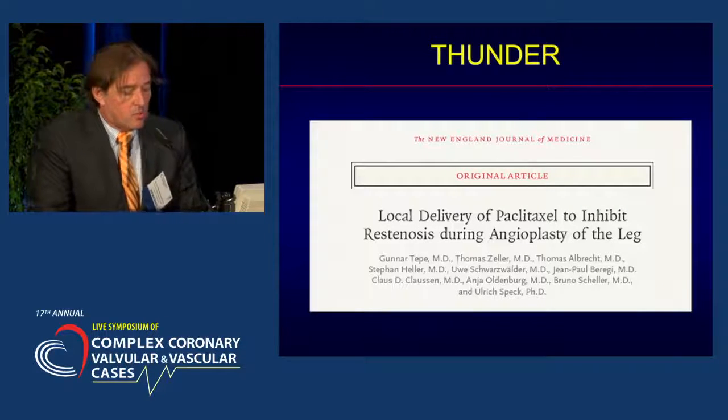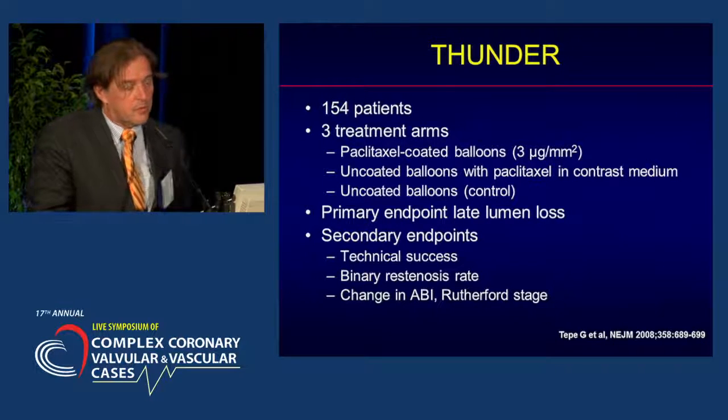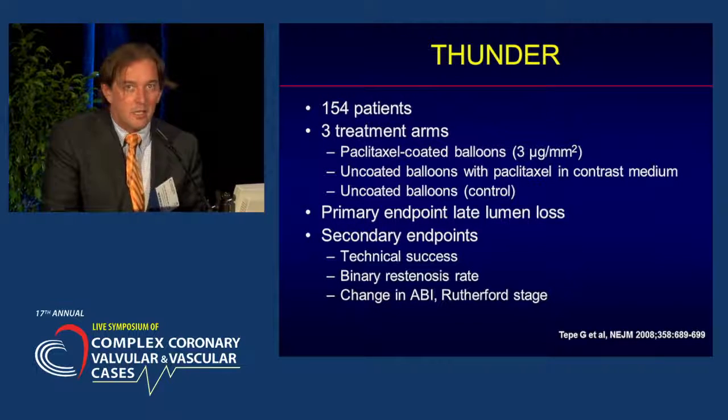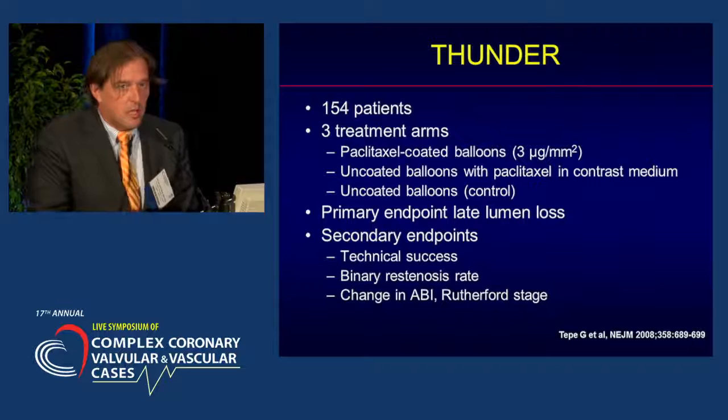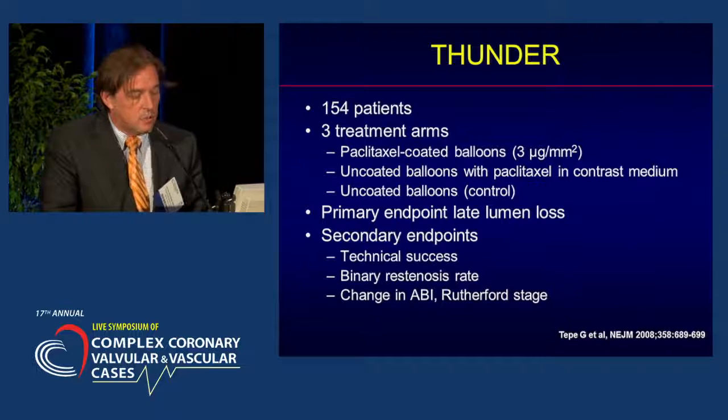This was followed by a larger study that also involved three treatment arms. 154 patients were treated. A third treatment arm was included because in animal studies, there was also a beneficial effect seen in uncoated balloons with paclitaxel injected intra-arterially together with contrast medium. The primary endpoint was late lumen loss; secondary endpoints included technical success, binary restenosis rate, and some clinical features.